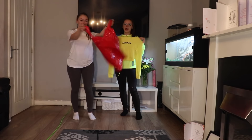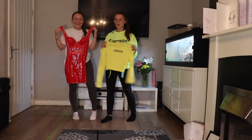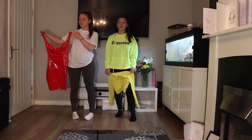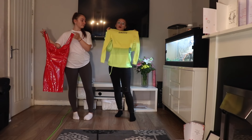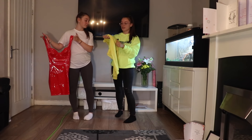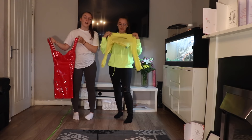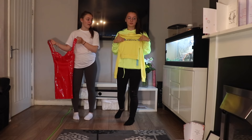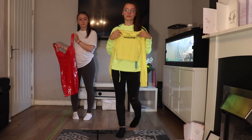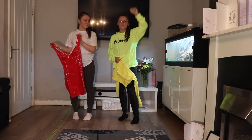Next we have these very similar items - you could even wear these on the same night out. Mine is another neon jumper but this one is a knitted turtleneck and it's also cropped, with black writing on it. This one says 'daddy' - shoutout to my dad Kevin Monument!